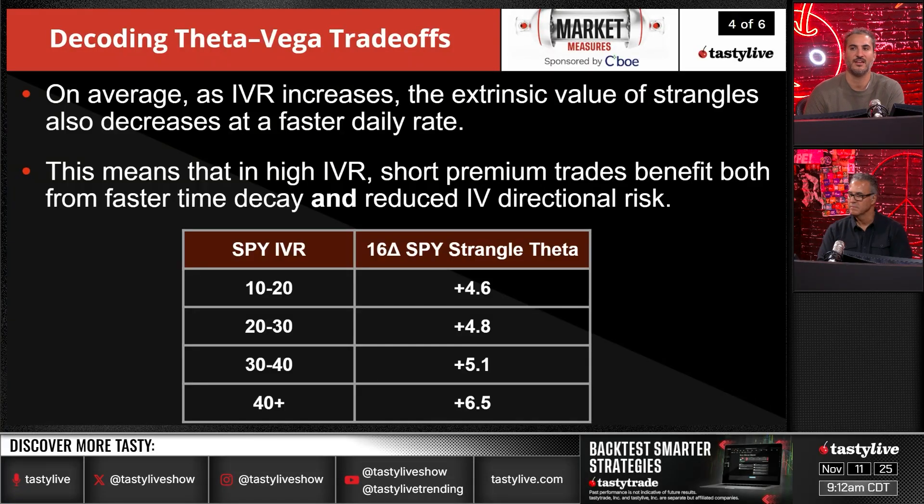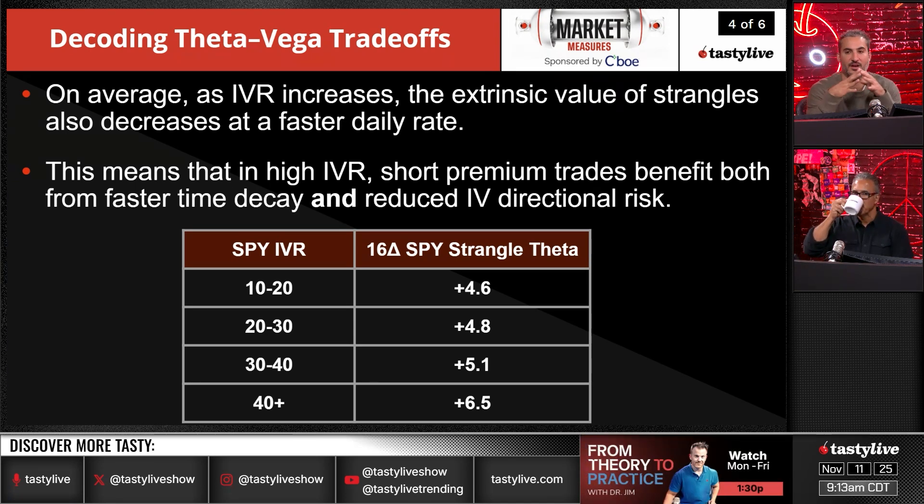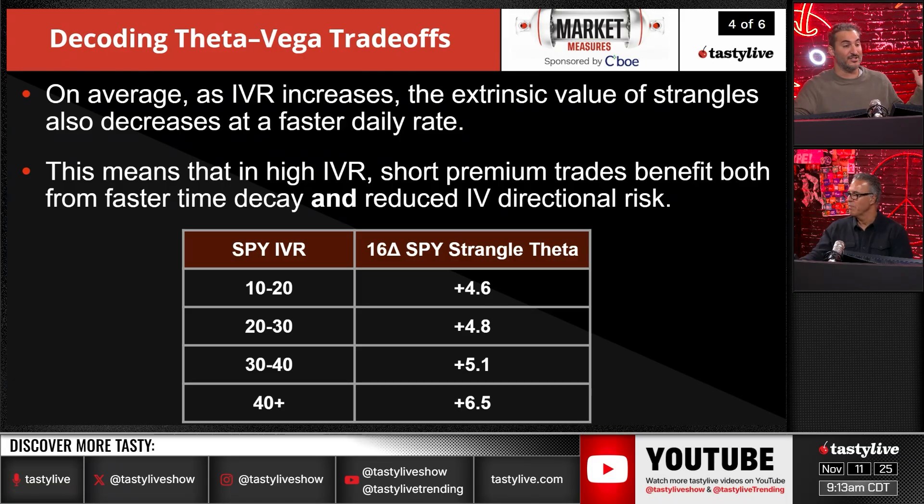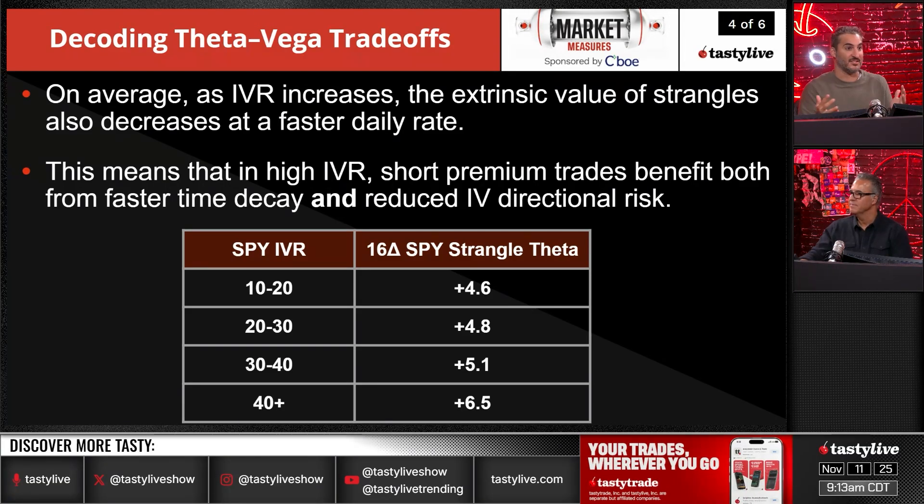On average, as IVR increases, the extrinsic value of strangles also decreases at a faster daily rate. So not only is your vol risk lesser when vol is high because you've realized the volatility, but you're also getting paid a lot more on those options. This goes to fear being overstated — when volatility spikes, it goes to a range that is well overstating whatever the event is, and that in turn makes it so that your volatility exposure is lesser.